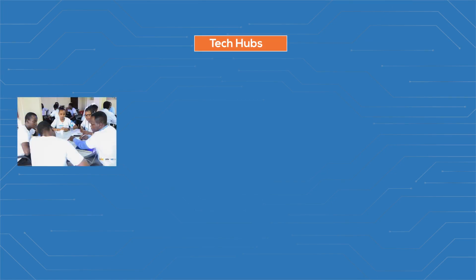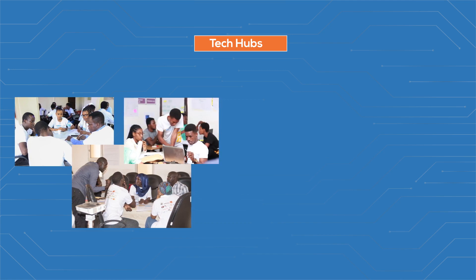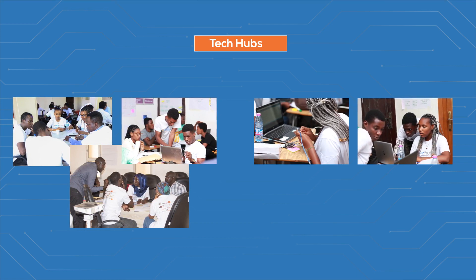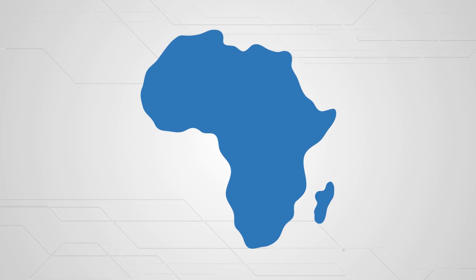Those startups were incubated in our tech hubs. In the tech hub, our entrepreneurs are trained. They build their technical and business skills from the ground up. In parallel, boot camps and hackathons are a great way to realize your ideas and build great prototypes. Our tech hubs are disseminated in all of Africa.